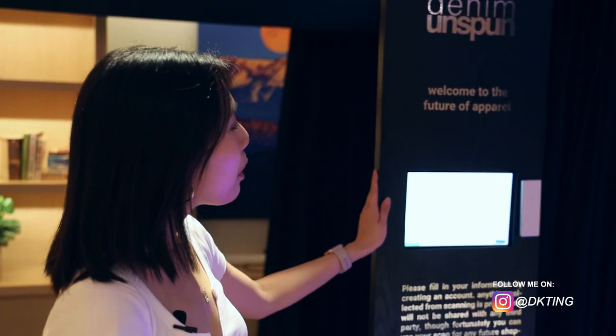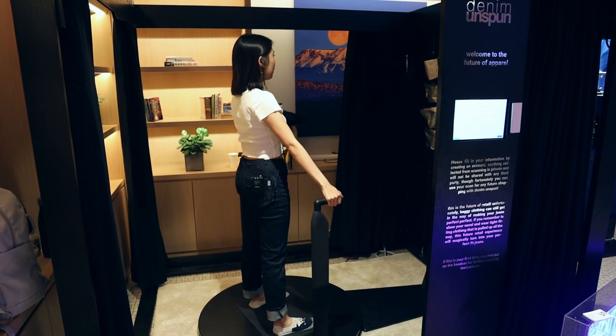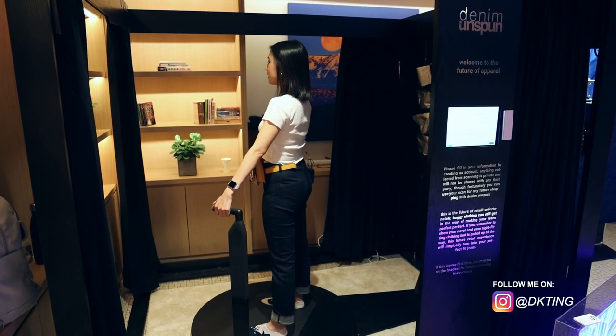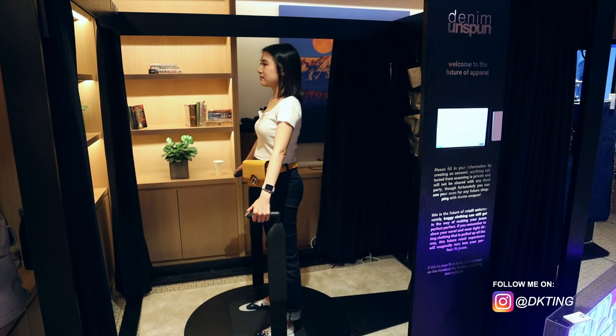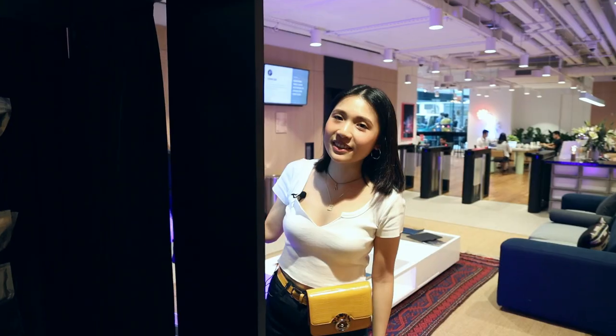Walden walks through the 3D body scan process. When customers come in, they put their account in, take their clothes off, and wear compression. Inside the scan, they stand, hold the handle, and push two buttons together. Music starts and they do a 360 turn. Three infrared cameras take full body measurements, and in around five minutes customers get their measurements, which go into an algorithm to generate denim jeans panels.